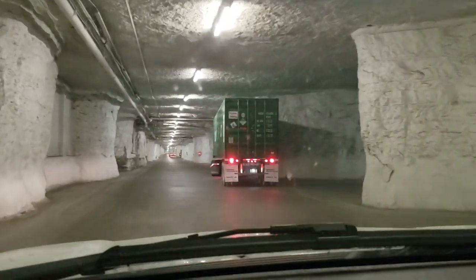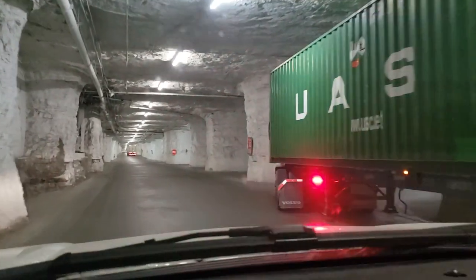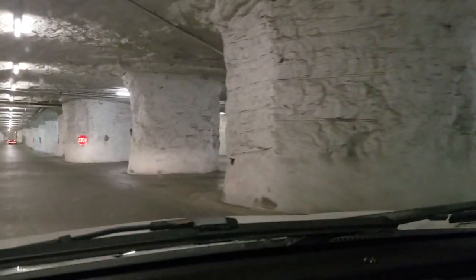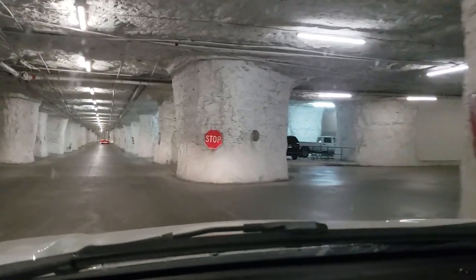This is the Carefree Independence Caves and AGCO just rents a portion of the facilities. There are a lot of campers and boats stored down here because of the climate control — it's ideal for long-term storage.